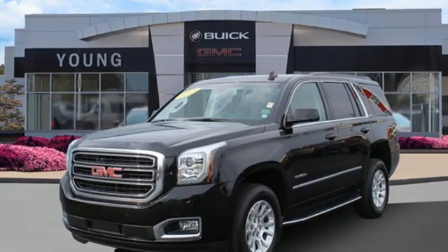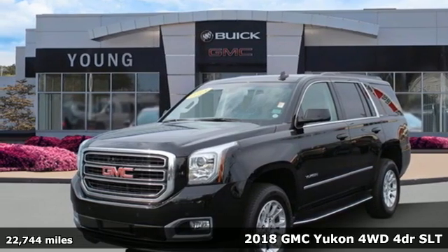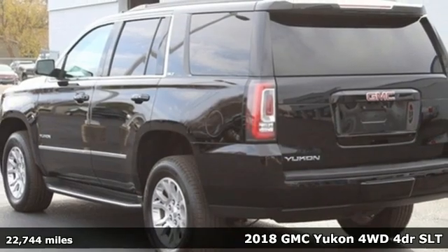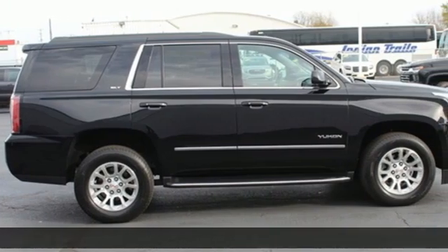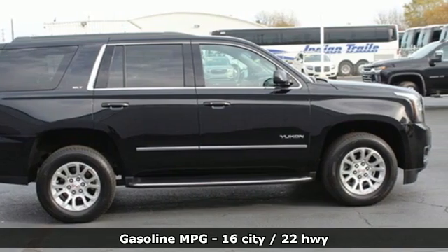Here's a 2018 GMC Yukon. The best ability for your next vehicle is capability, and this Yukon has it. You'll look forward to every drive with features like these.